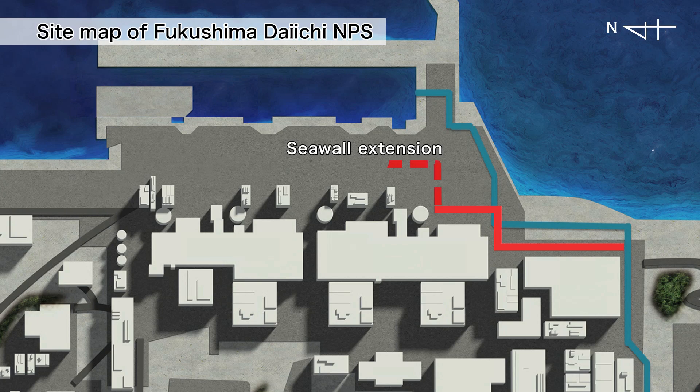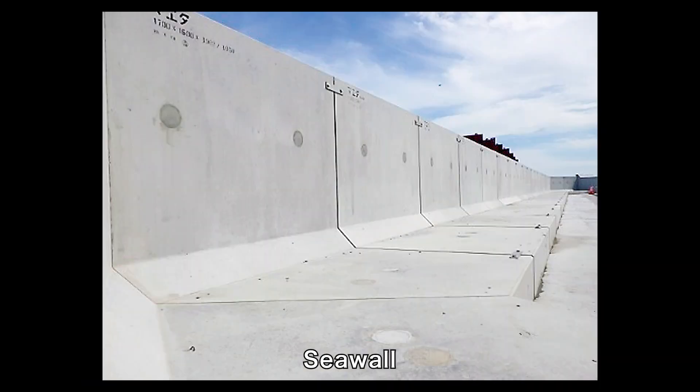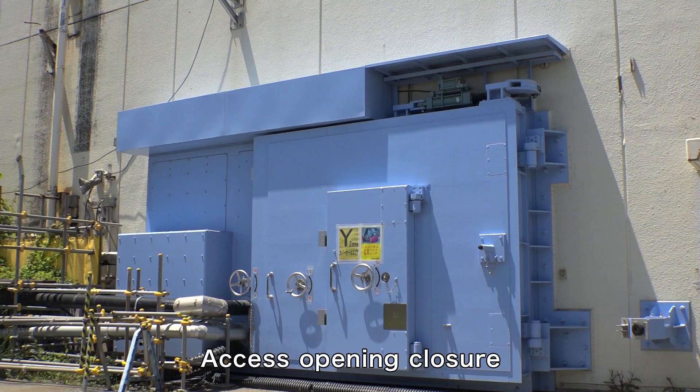Furthermore, to prepare for another tsunami, we have been building seawalls. Construction of a seawall to combat a possible tsunami generated in the Kuril-Kamchatka Trench was completed in September 2020. We will continue to strengthen tsunami countermeasures.